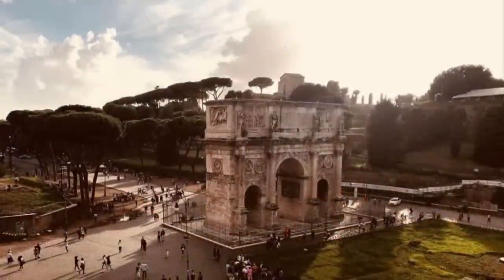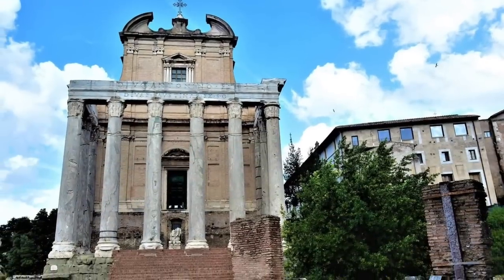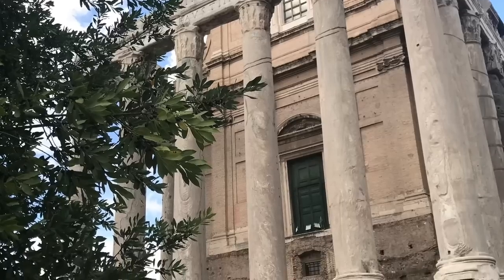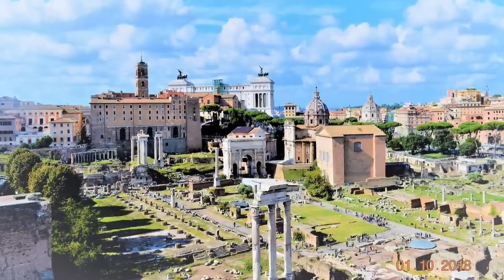What you can see now is the Roman Forum. You can literally walk from the Colosseum to the Roman Forum because it's nearby — it might take just a couple of minutes, and you can go ahead and have a look at all the ruins.